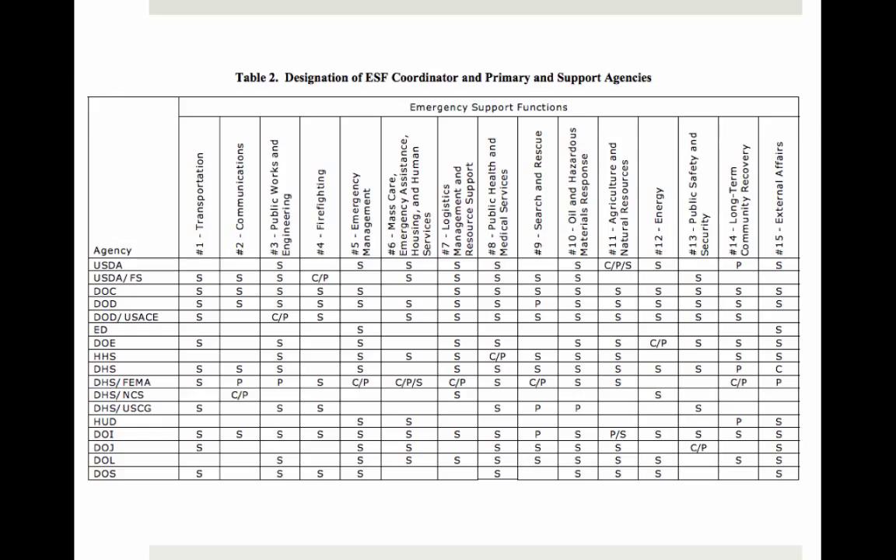FEMA has created an ESF annex table where the federal agencies are listed on the left and the ESFs are listed across the top. Each box indicates which agency is an ESF coordinator — designated with a C — which are primary agencies — a P — and which are support agencies — an S. For example, looking at ESF number 11, agriculture and natural resources, you can see that the USDA is the ESF coordinator, a primary agency, and a support agency.